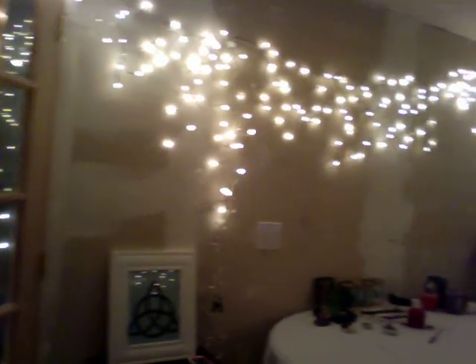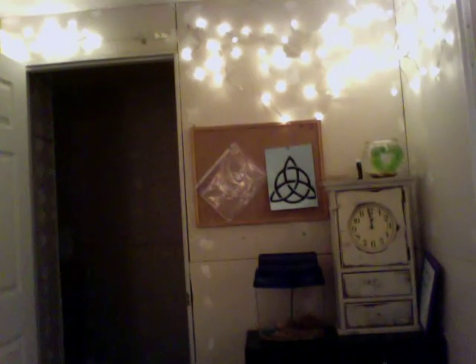I'll show you one last glimpse of our room. I hope you guys enjoyed this video. We made it to inspire you guys, so you'd be more than welcome to use our ideas. If you guys have any questions or anything, please just let us know — comment below.